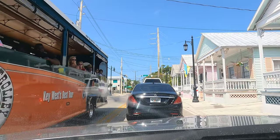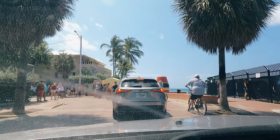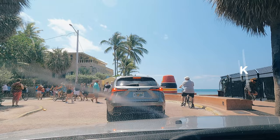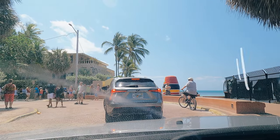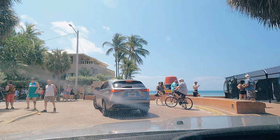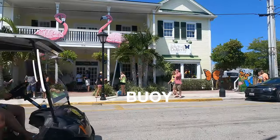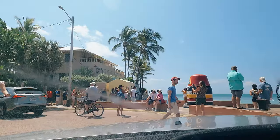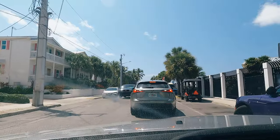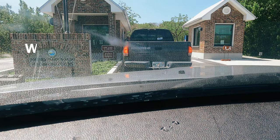Hello guys, this is Anand back again with a new video. Today we are on the way to Fort Zachary Taylor. Right now we are at the southernmost point of the USA, and on my right you can see a buoy. There's a lot of traffic — it's always crowded. Let's head towards Fort Zachary Taylor, which is around five minutes from here.